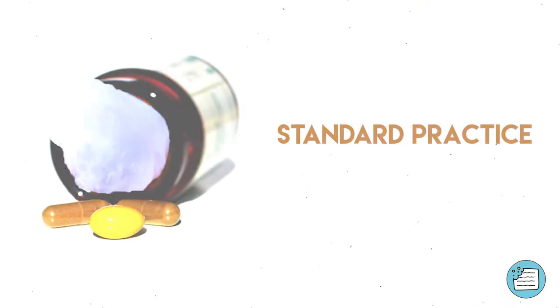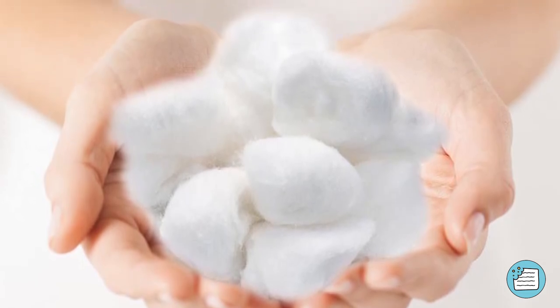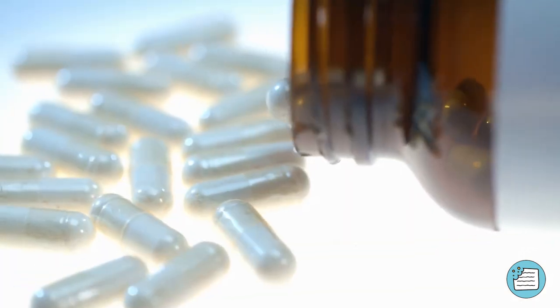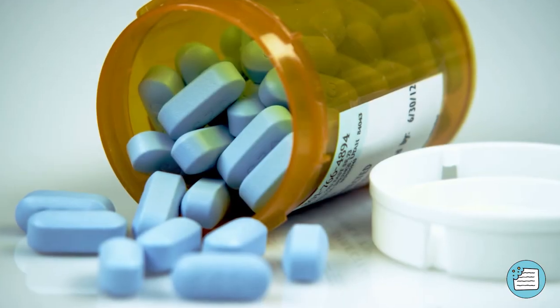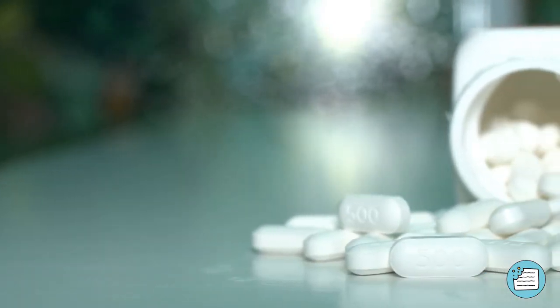It is just a standard practice. In fact, medical experts advise you to take the cotton ball out as soon as you can to prevent it from soaking in any moisture and ruining the chemical composition of your medication. The more you know, right?